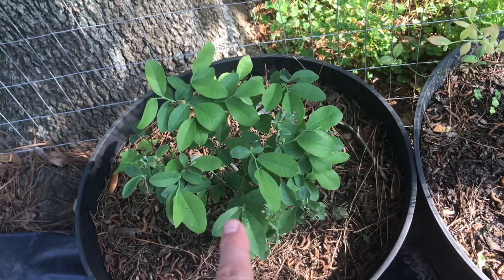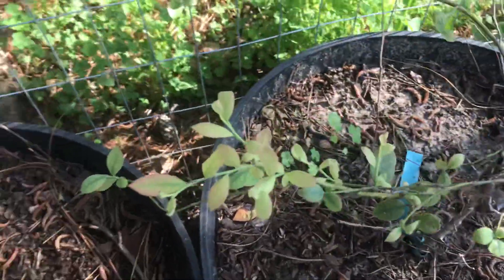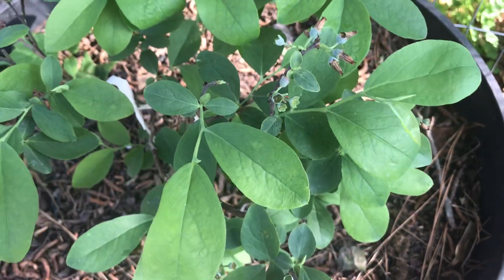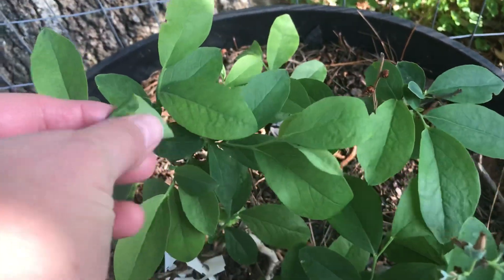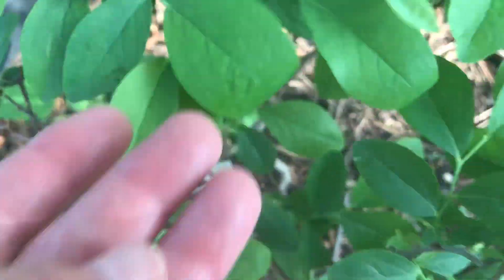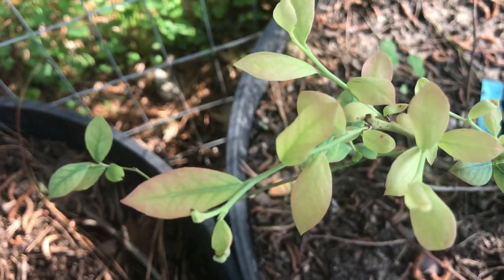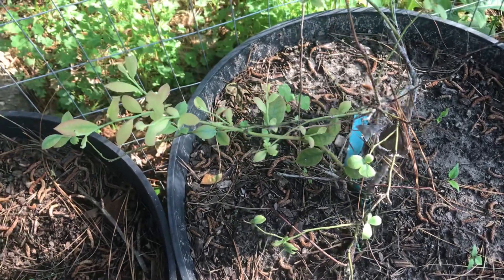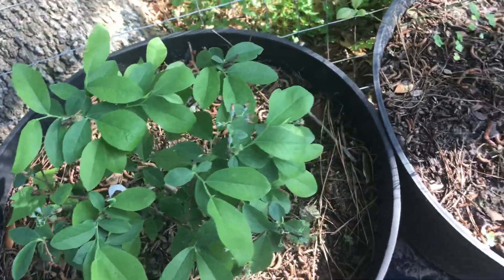I just can't believe how this is definitely a different leaf than this here. I think this one is a Suzy Blue and this one is a Becky Blue. But see the leaves? The leaves are totally different. There's no distinctive name on them, but you can clearly see these leaves here are different. I've had this one a few years, but the leaves have never been this shape or this size.